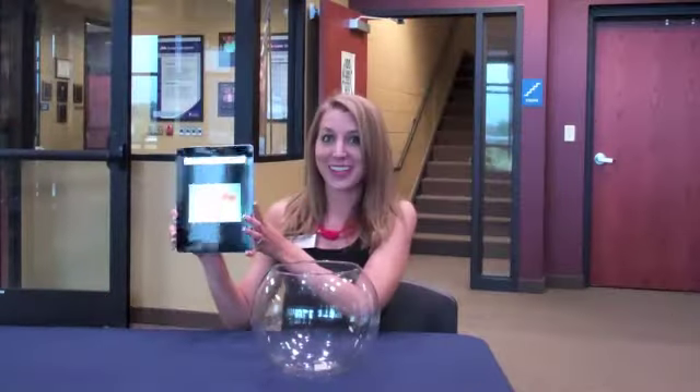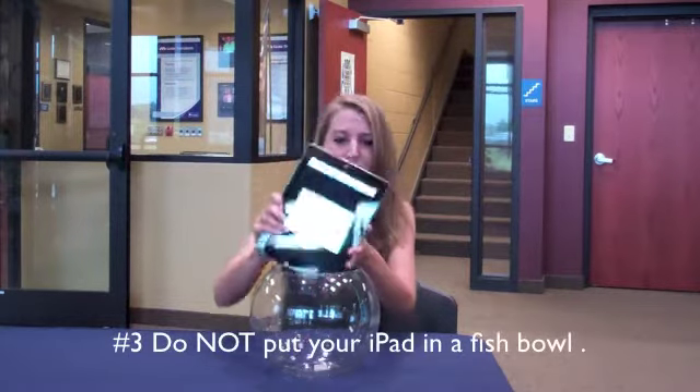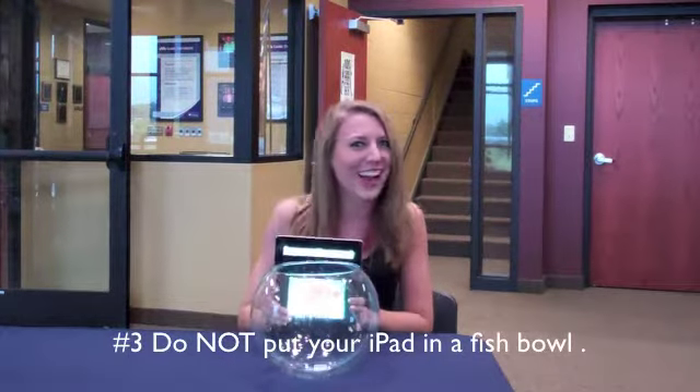The number three thing not to do with your iPad is put it in a fishbowl or any other kind of water.